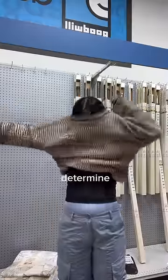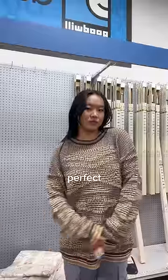You know the whole trend on TikTok where people determine if a hoodie is hooding? Well, I think the same should be done for sweaters, because this sweater is sweatering. It is literally the perfect oversized fit.